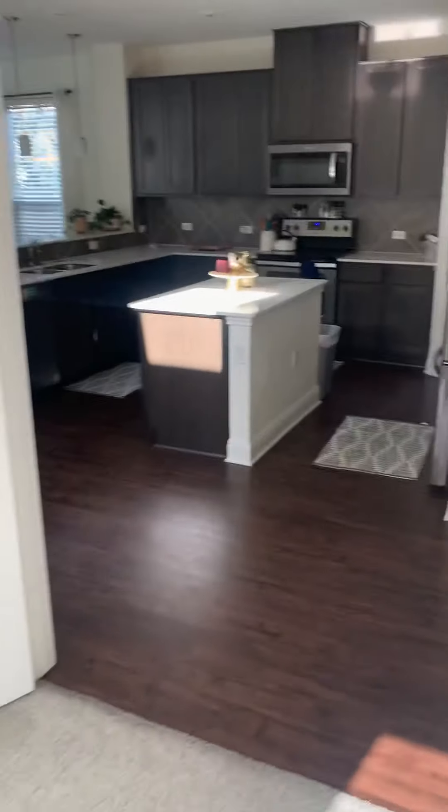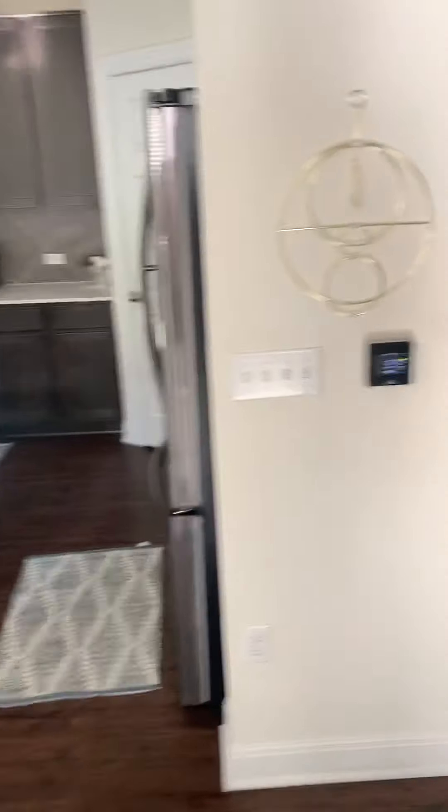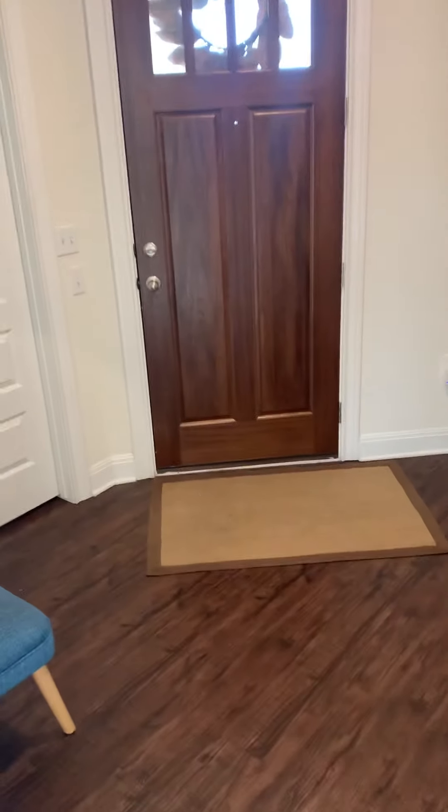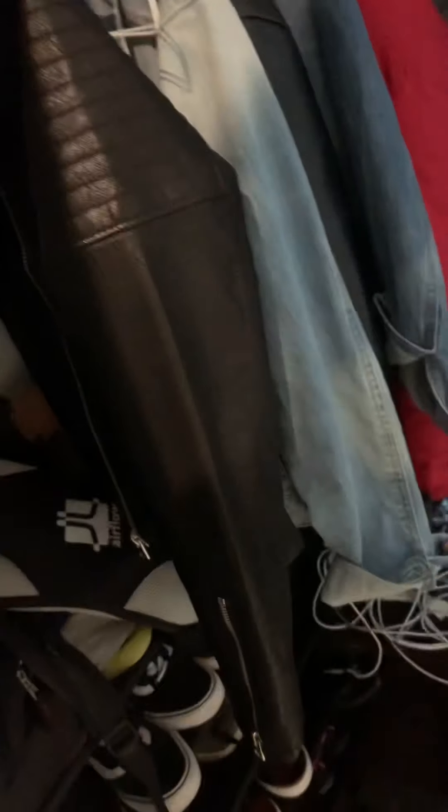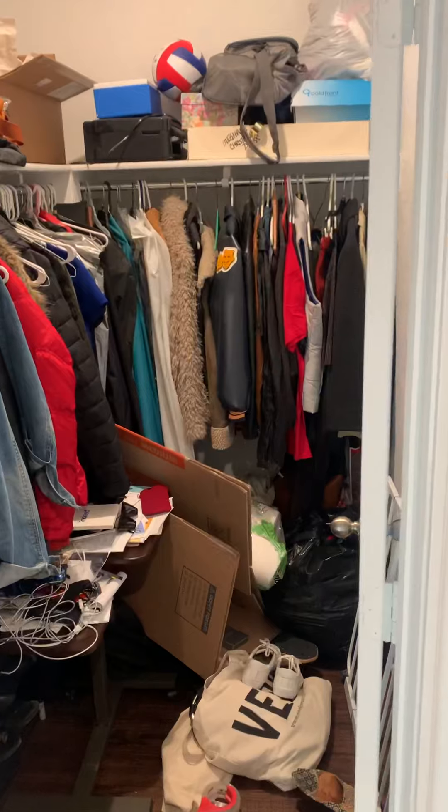So yeah, this is like a perfect room for a study or office. We're back to the front door there. This coat closet's huge — that's a big one.